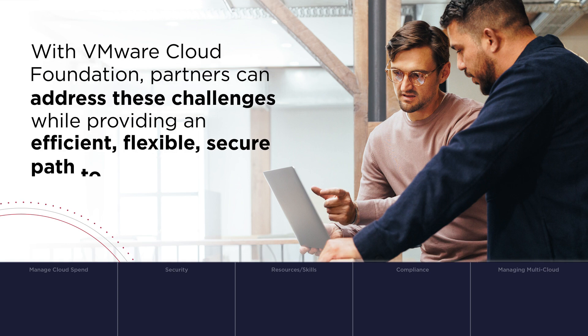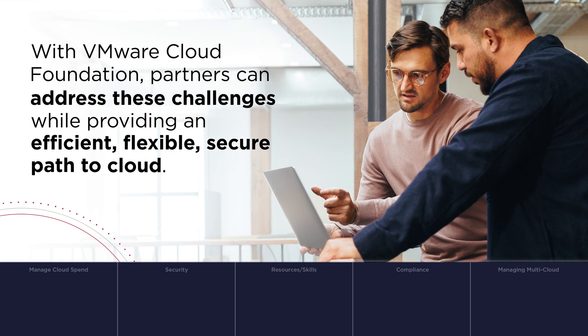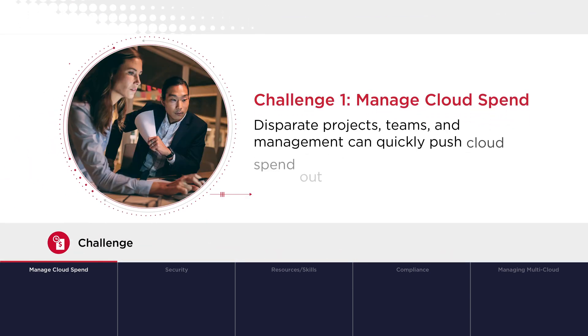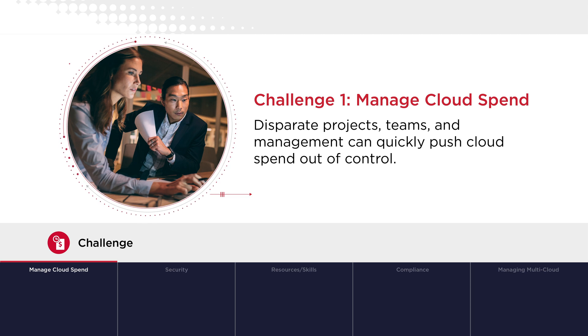With VMware Cloud Foundation, partners can address these challenges while providing an efficient, flexible, secure path to cloud. Challenge 1 – Manage Cloud Spend: Disparate projects, teams, and management can quickly push cloud spend out of control.